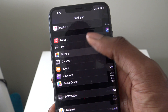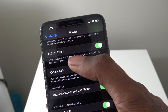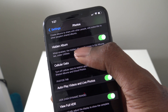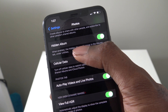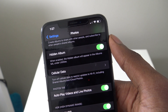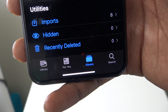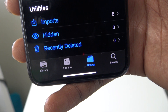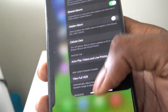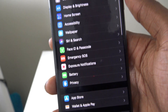Next, go to Photos and then Hidden Album. With Hidden Album enabled, the hidden album will appear in the Albums tab under Utilities, so others can see that you have one. If you turn off Hidden Album, it disappears from the Albums tab entirely, but you'll still be able to secretly access it. So you can hide the fact that a hidden album exists altogether.